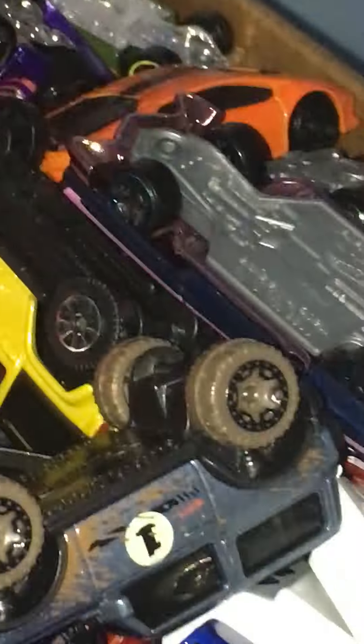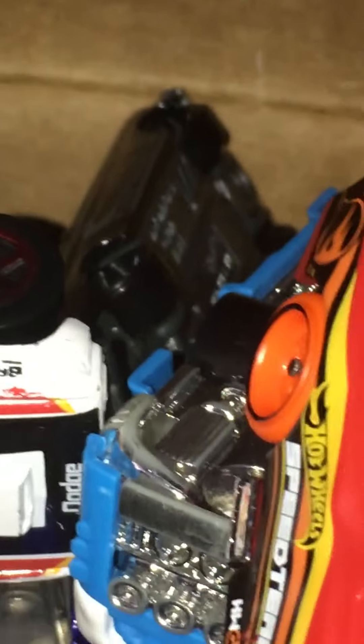Wow, look at all these amazing cars. I just want to make videos on them all day. Look, look at them. There's so many.